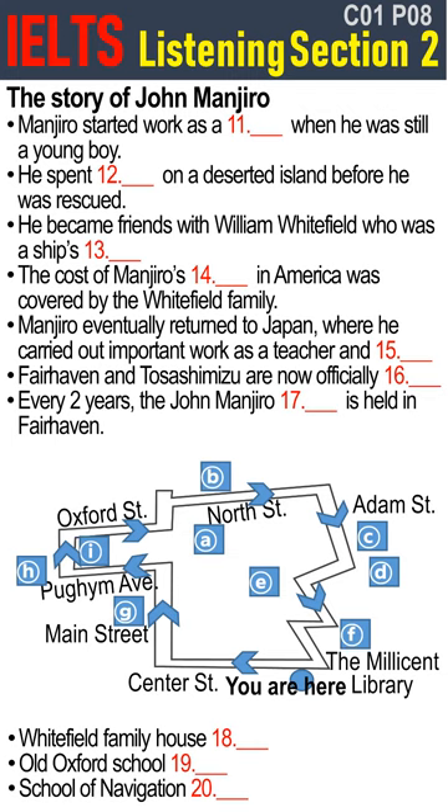So Manjiro unwittingly became the first Japanese ever to set foot on American soil. He came back right here to Fairhaven with Whitfield, and stayed with the Whitfield family who paid for his education in the town. He studied mathematics and geography, as well as shipbuilding and navigation, but he missed his mother and his own country. Eventually he went back to Japan, where he had a responsible position as a university teacher, and also served an invaluable role as interpreter during the initiation of relations between Japan and the United States in the middle of the 19th century.